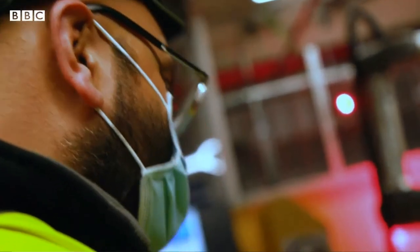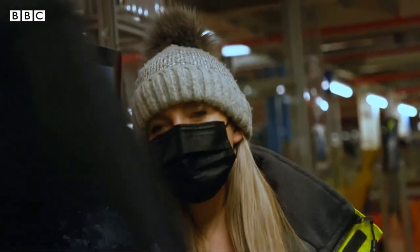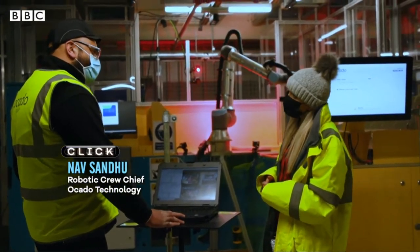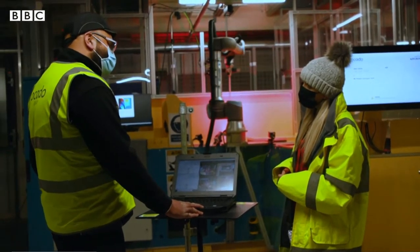Nav Sandhu was a delivery driver for Ocado before moving to a new role as robotic crew chief. Do you miss your old job or do you like this job better? I do miss meeting people every day, but this is a challenging role, to say the least. I do enjoy it.